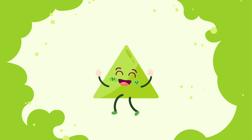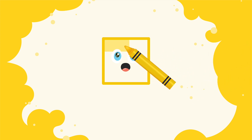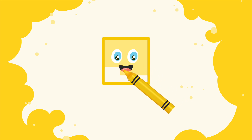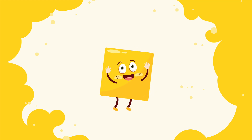Triangle. Square. Yellow. On the car. The wheels on the bus go round and round. Square.